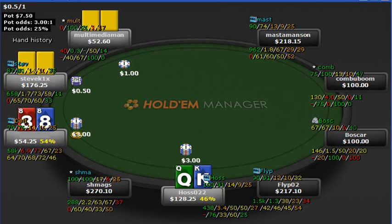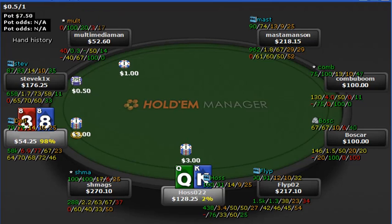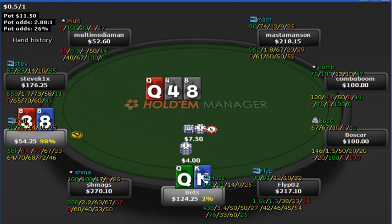King-queen makes an open raise in MP3. We call cold with eights for set value and in position, and we hit. He hits top pair, top kicker with a king, and in this scenario that's going to be good very often. He makes a standard C-bet just under half pot, which gives us 2.88 to 1 odds — we need 26% equity to make that call in the long run. Of course we flopped our set, he has no flush draw, and we're sitting at 98% equity.